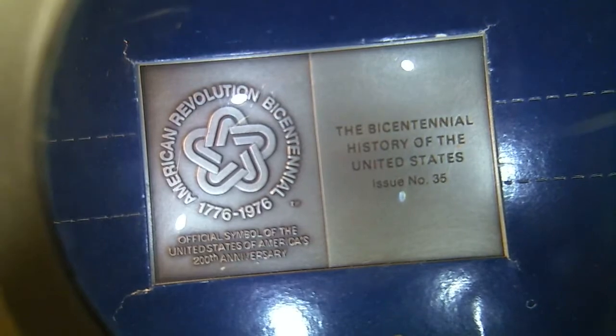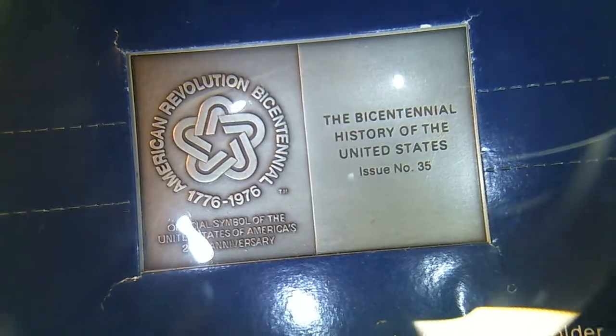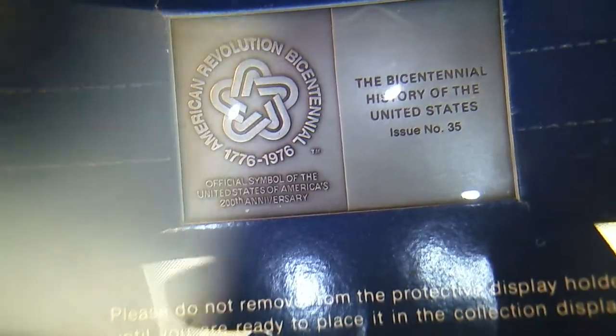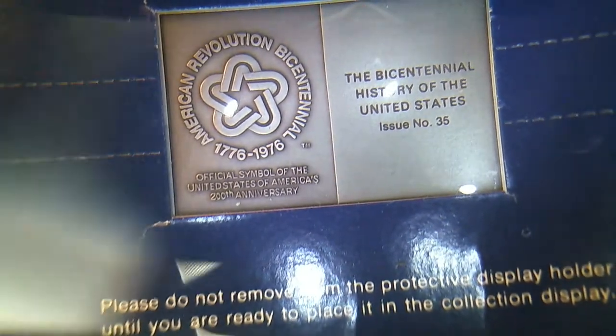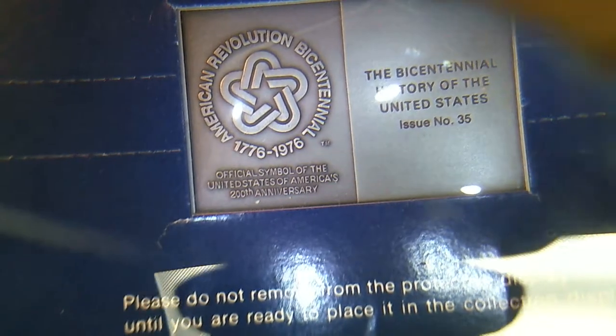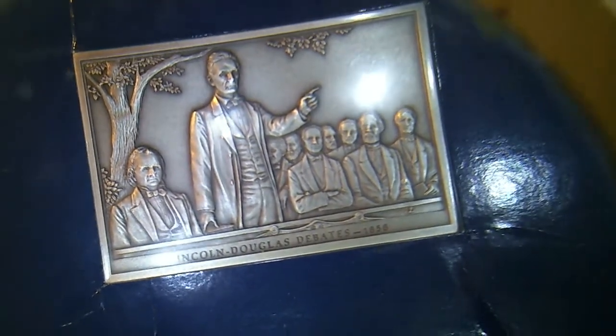Alright, another crazy day at the flea market. What we have here is the official symbol of the bicentennial of the United States. These were put out by the Franklin Mint. I don't have all of them — I got 32, 33, 34, and 35, and I have 49 straight through 86, so I'm assuming there were 100 of them. They were done by the Franklin Mint in 1976, and each one has its own historic event on it. This is the Lincoln-Douglas debate, and these are pewter. Get ready for the show.